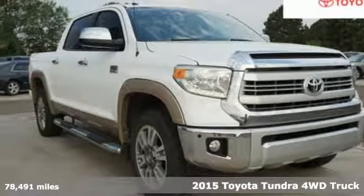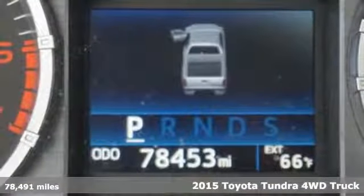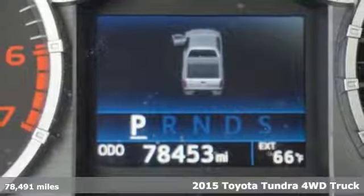Here's a 2015 Toyota Tundra four-wheel drive. When you're looking for comfort, convenience, and quality, you think Toyota.